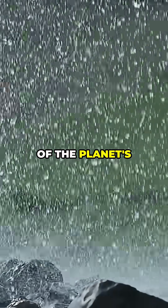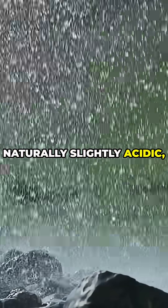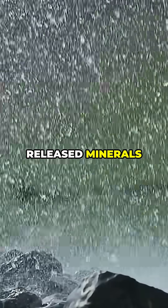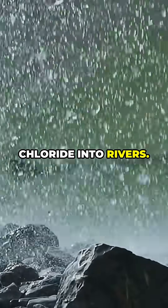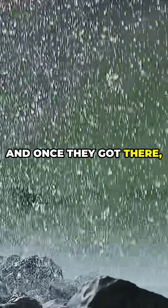The key lies in one of the planet's oldest forces: rain. Rainwater is naturally slightly acidic, and over time it broke down rocks on land. This process, called weathering, released minerals like sodium and chloride into rivers. These rivers carried the minerals straight to the sea, and once they got there, they stayed.